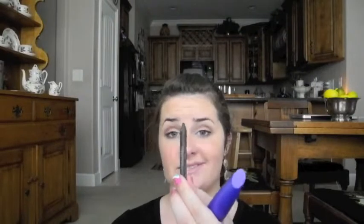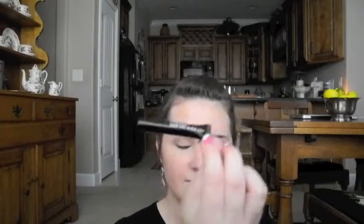I have an Urban Decay 24/7 Glide-On Pencil in Demolition — it's a chocolatey brown. I need to sharpen it, but it's great. I use it in my waterline top and bottom, and to make a wing. I feel like brown eyeliner really emphasizes blue eyes, but it looks good on every eye color.